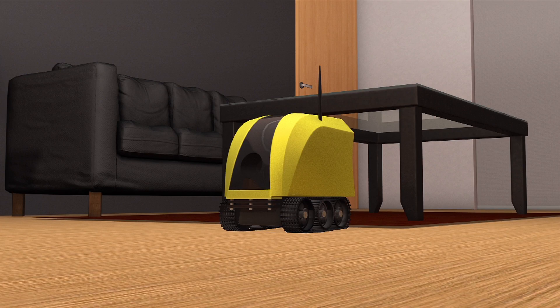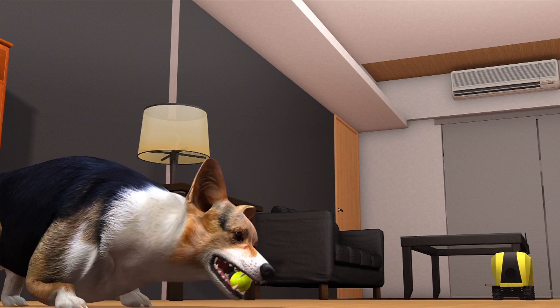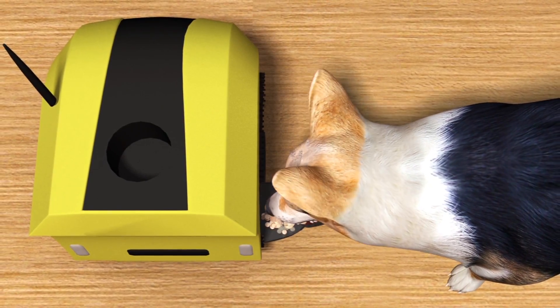The robot is also designed to launch projectiles such as tennis balls for the pets to chase after. It also dispenses treats for the pets.